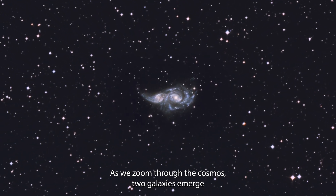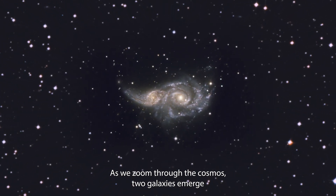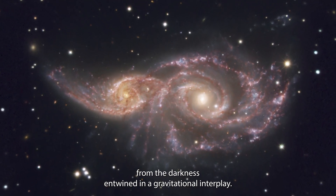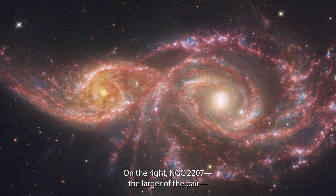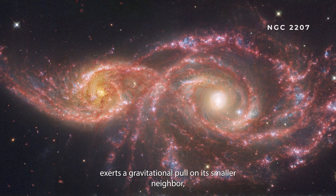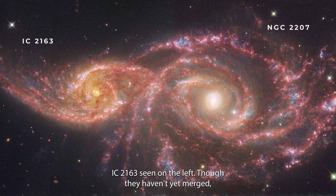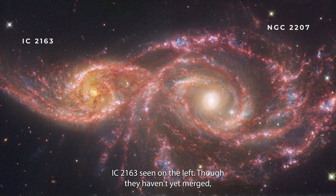As we zoom through the cosmos, two galaxies emerge from the darkness, entwined in a gravitational interplay. On the right, NGC 2207, the larger of the pair, exerts a gravitational pull on its smaller neighbor, IC 2163, seen on the left.